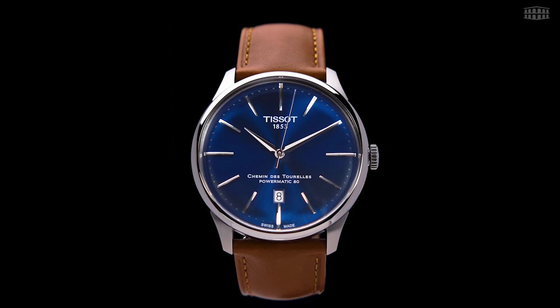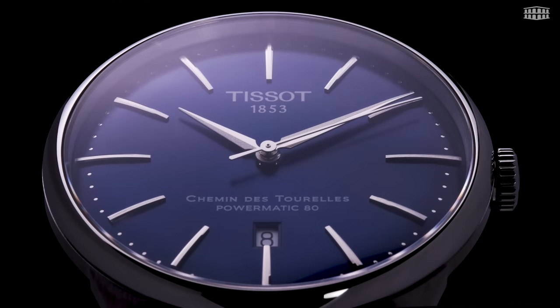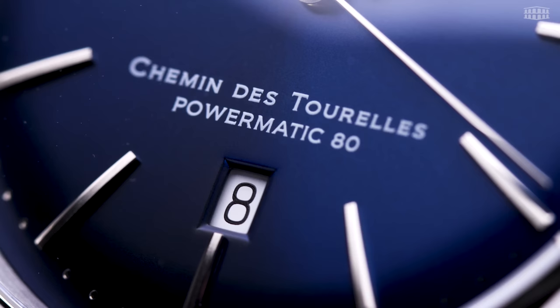For most, going back to basics is about shedding complexity and simplifying their approach. For Tissot, it means focusing on their strengths and underscoring what makes them a well-respected Swiss watch brand that's withstood the test of time and trends. None encapsulates this reset more than Tissot's new Chemin des Tourelles collection.